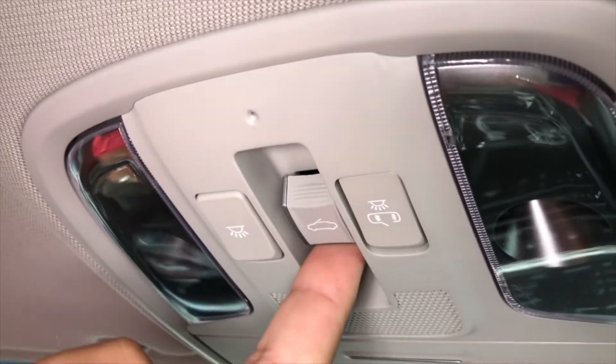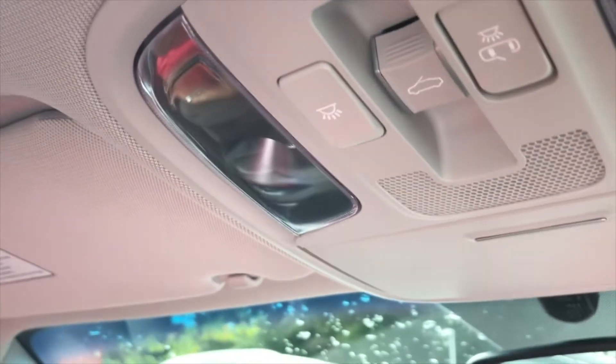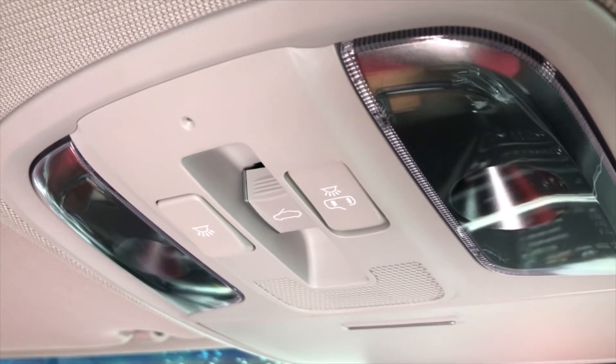The middle button is your sunroof. One touch opens up the screen and pulls it all the way back. Your second touch opens up the actual sunroof and brings it all the way back. One touch back closes the glass and pulls everything back, and then the screen closes completely inside too.